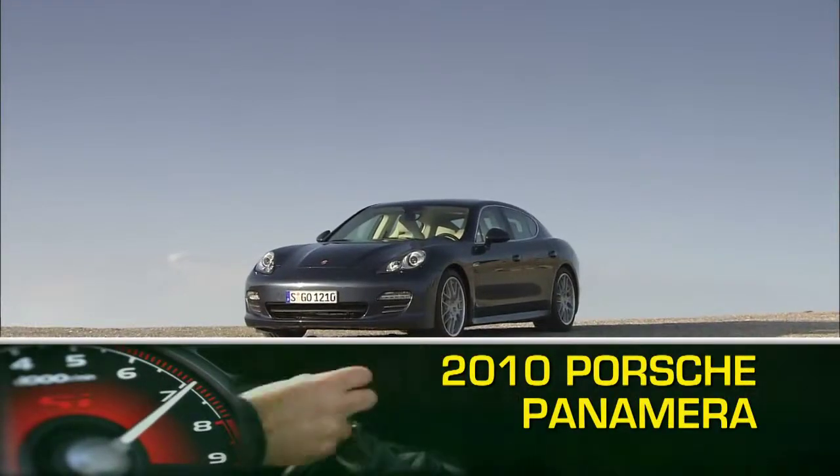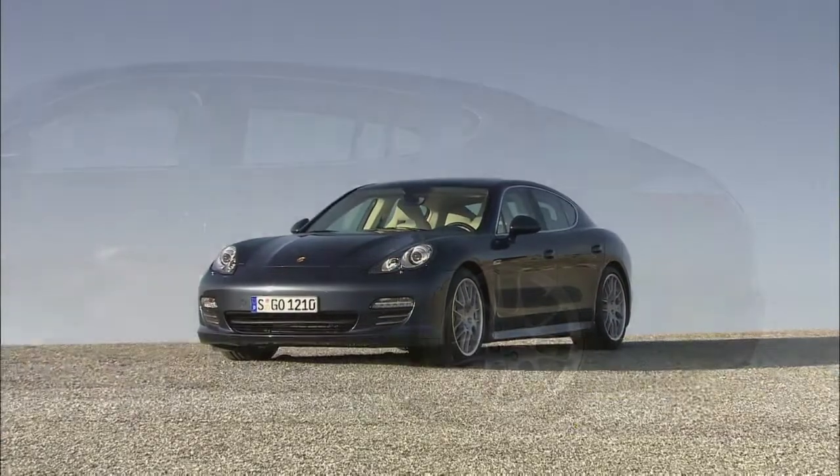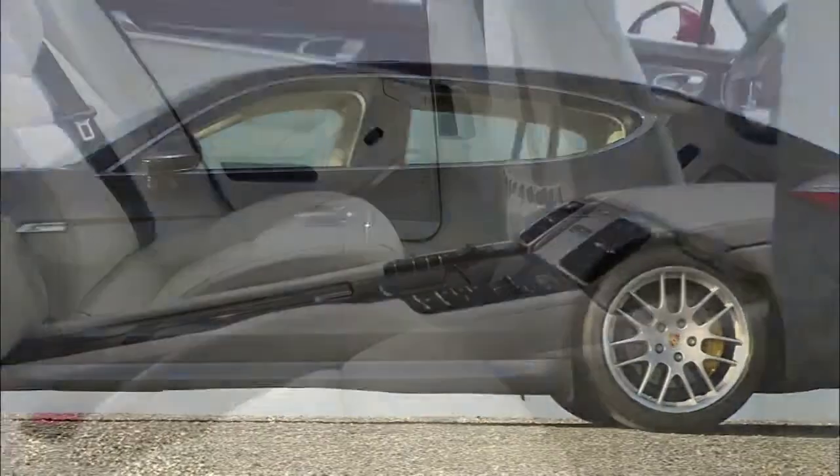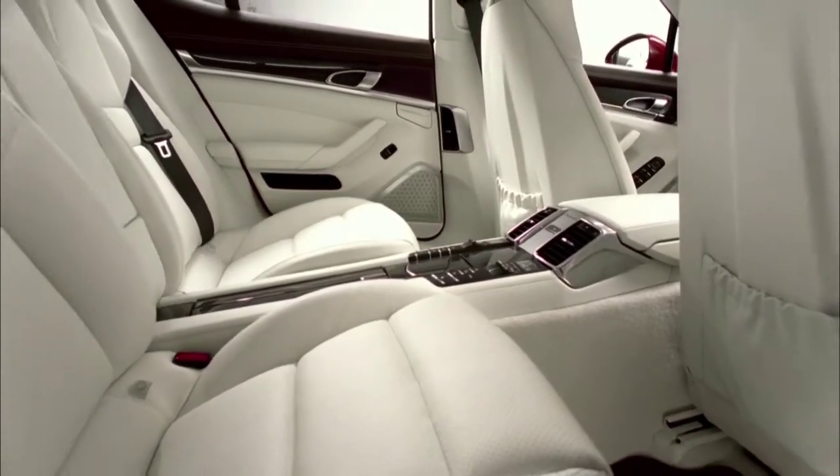The all-new 2010 Panamera is the first Porsche to truly cater to all four occupants. It does so with four doors and a luxurious back seat that treats passengers like sports car royalty.